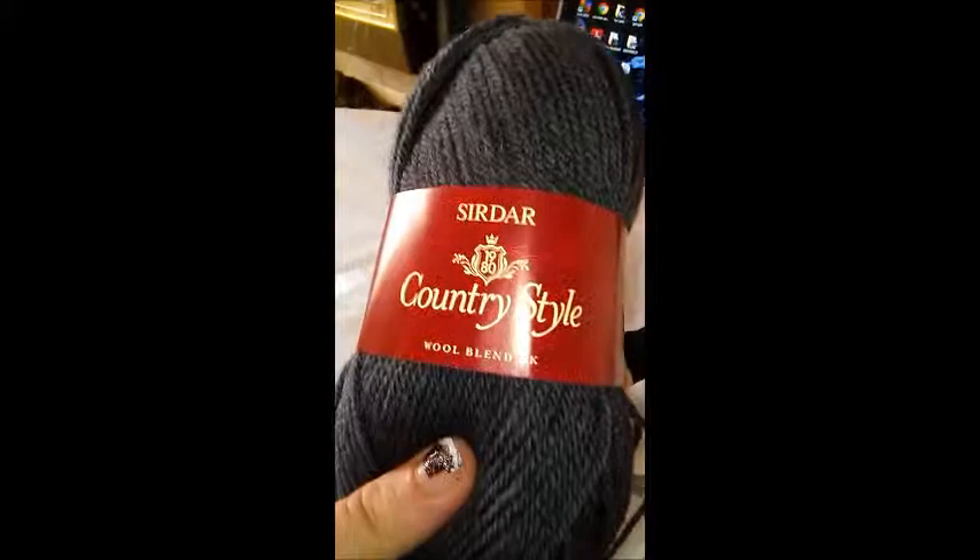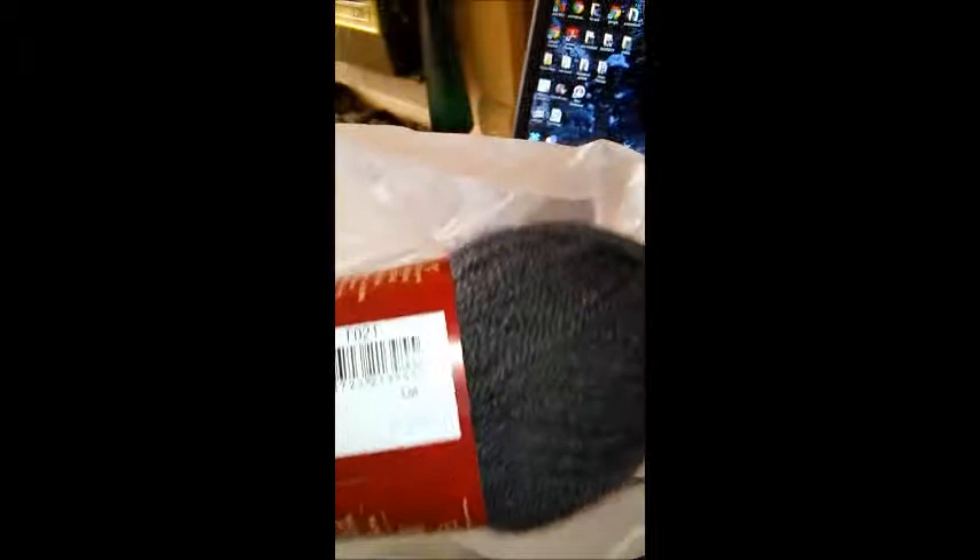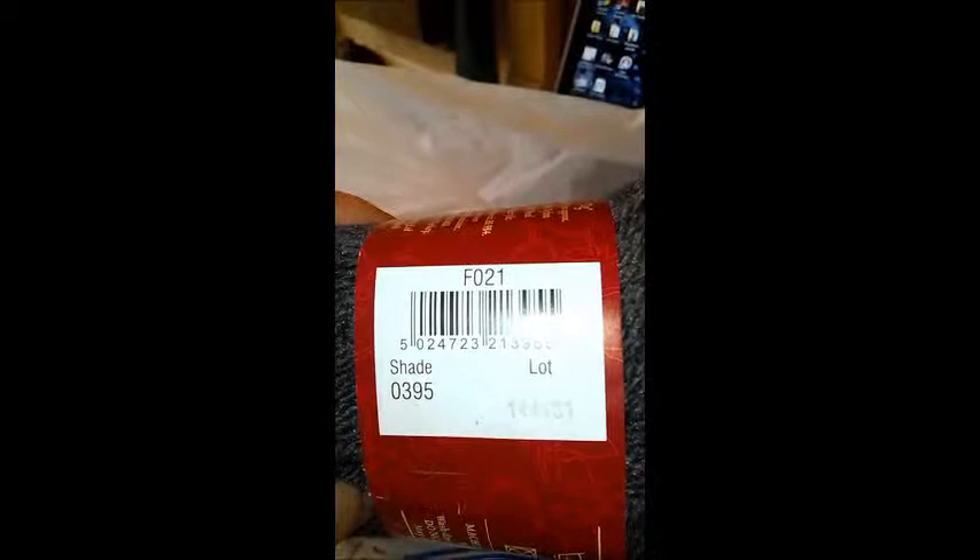And I got this as well from Hobbycraft - it's Cedar Country Style Wool Blend DK. There's no colour name, it's just shade 303 0395. This is 50 grams and it's 170 yards, 40% nylon, 30% wool and 50% acrylic. So I'm looking for a pattern for my first pair of socks.